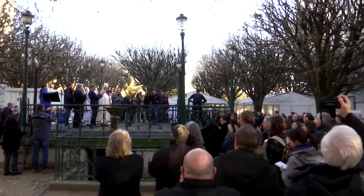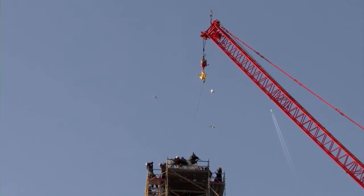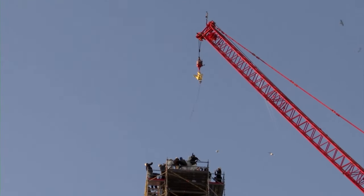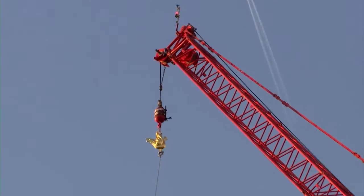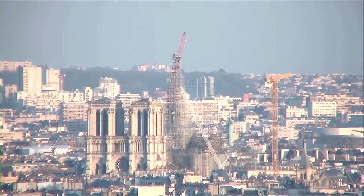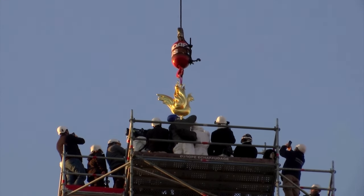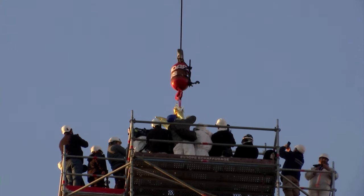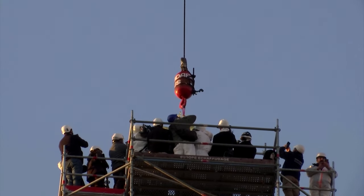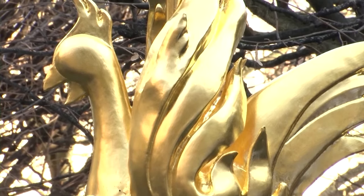A large crane hoisted a new copper rooster back to the top of the spire of Notre Dame on Saturday, December 16, a meaningful milestone as workers raced to finish renovating the fire-damaged Paris Cathedral in the next 12 months. In the April 15, 2019 fire that ravaged the cathedral, the old rooster had crashed through the roof along with the wooden spire. It was found dented but nearly intact among the debris the day after the fire and will be displayed in a new Notre Dame museum.